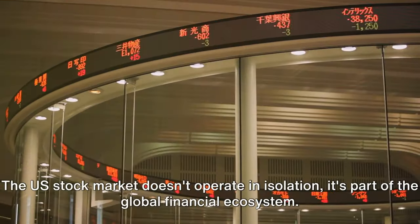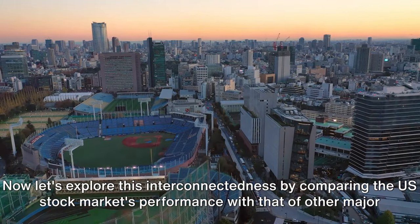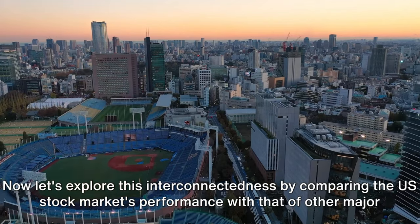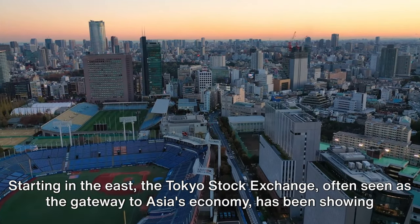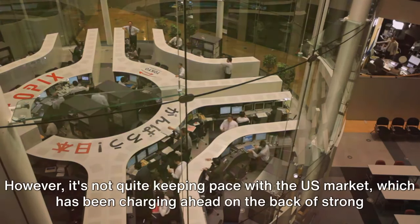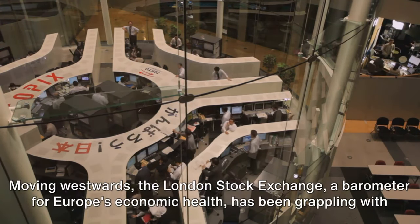The US stock market doesn't operate in isolation — it's part of the global financial ecosystem. Let's explore this interconnectedness by comparing the US stock market's performance with that of other major global markets. Starting in the East, the Tokyo Stock Exchange, often seen as the gateway to Asia's economy, has been showing steady growth this year. However, it's not quite keeping pace with the US market, which has been charging ahead on the back of strong corporate earnings.